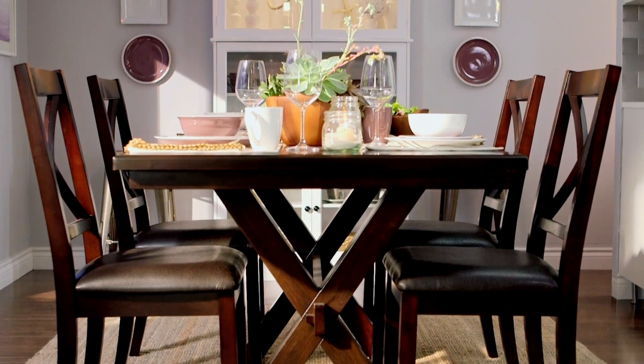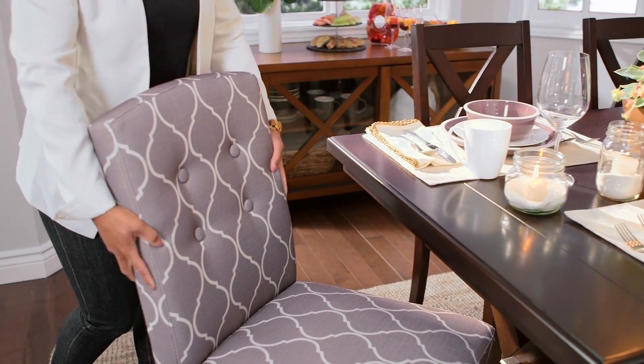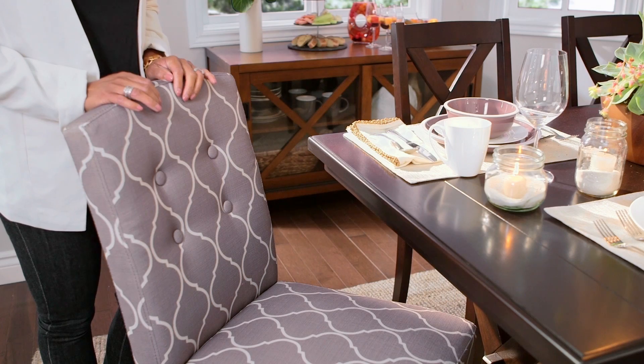I love the Evans Creek collection from Canvas. It adds a touch of formality to your Eden kitchen. I like to add an upholstered chair to the head of the table when I need extra seating — it gives a formal dining feel.